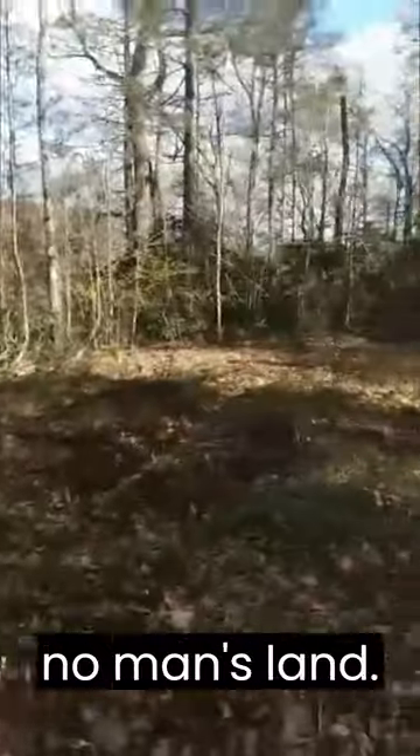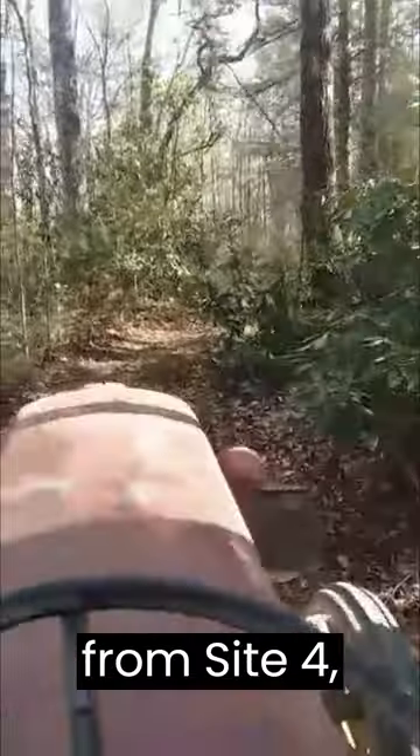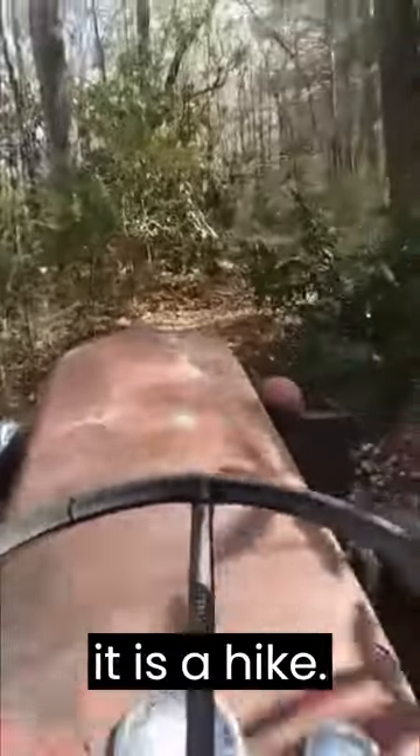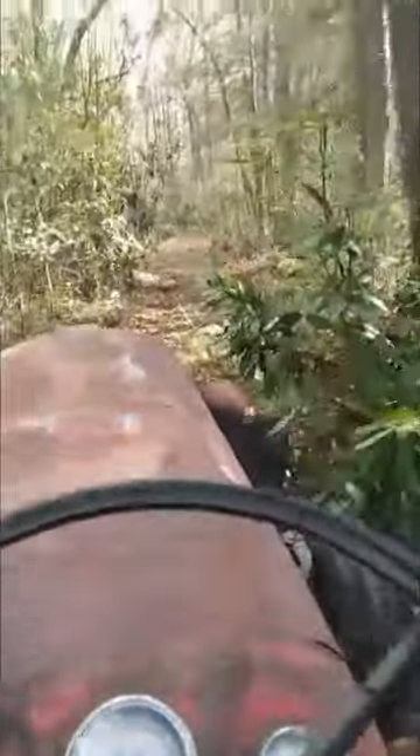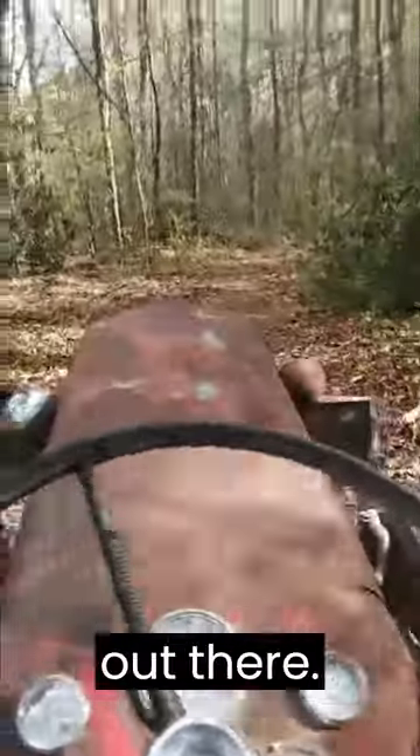Coming back from site four — like I said, it is a hike, but it's a nice little four-wheel path. I've gone through here a few times. If I had a sickle mower I could cut off the sides and open this up a little bit — get a Nissan 4x4, S10, or Ford Ranger up here no problem.